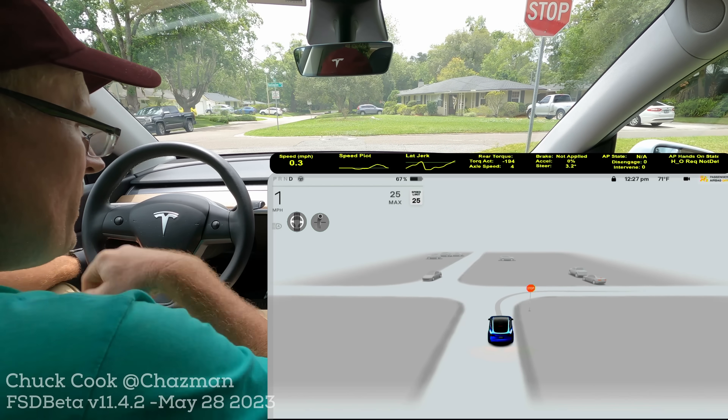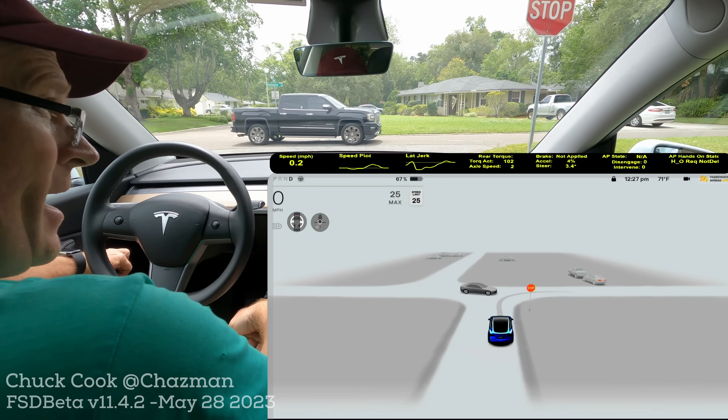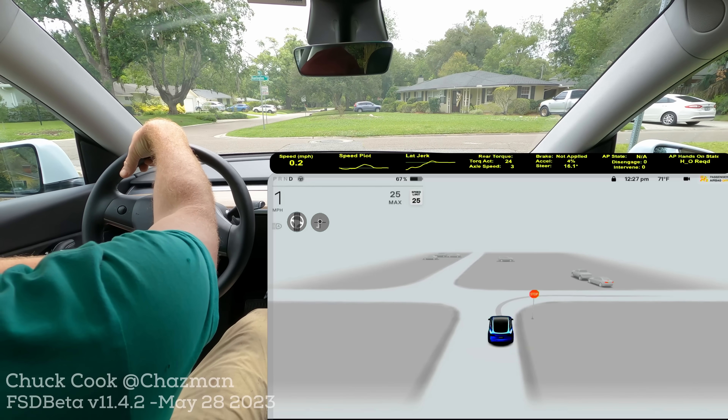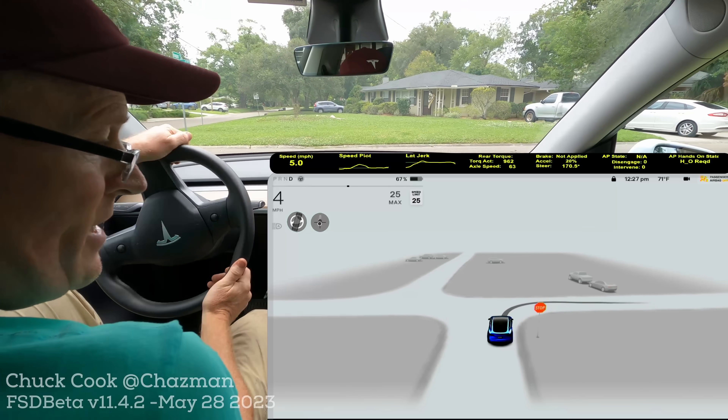Hey Twitter, hey YouTube. I've been asked a couple times on some spaces about double-checking the camera ranges, because I'm really feeling like Tesla, FSD, and the AI team have extended the range with the B-pillar cameras beyond the stated 80 meters.